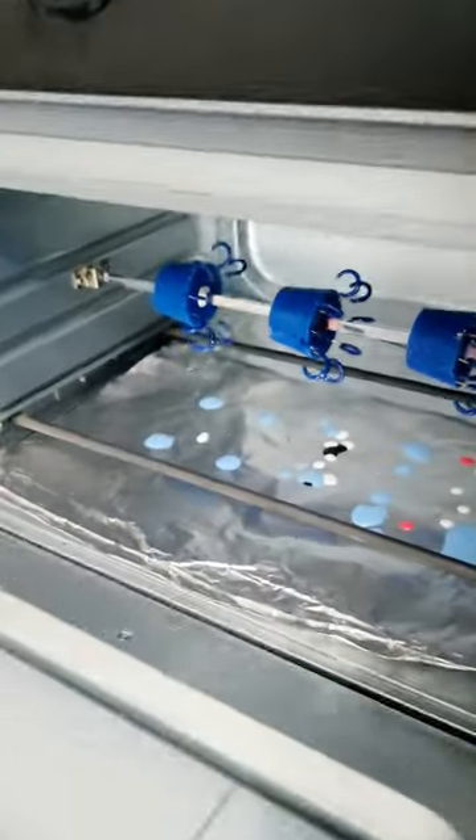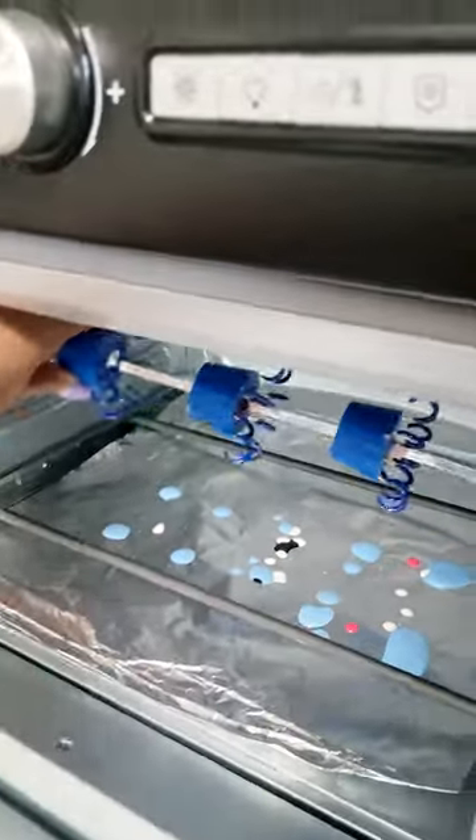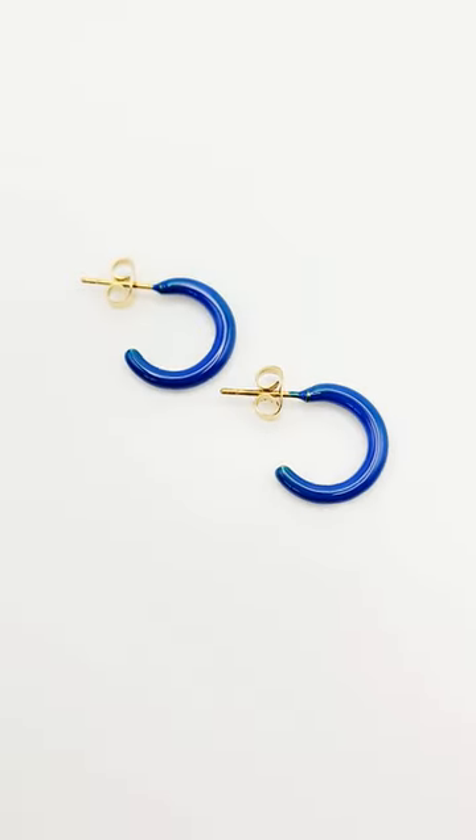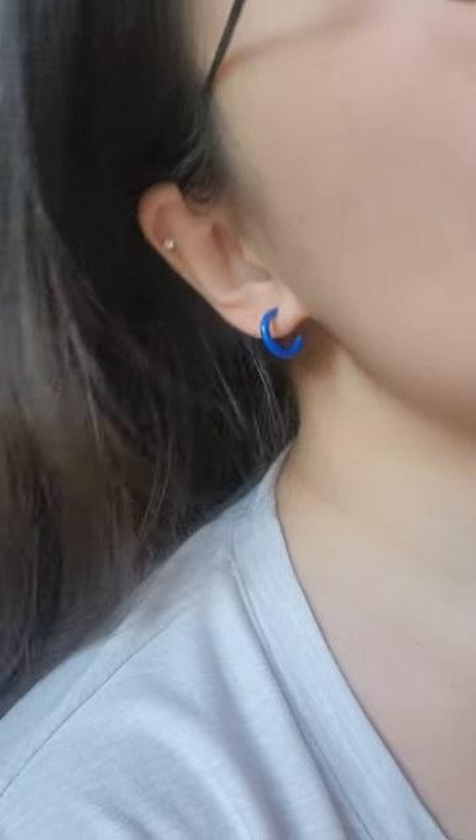After curing the earrings for three hours to make sure that the color is completely bonded to the metal, our restock is ready. Because these have been selling out so fast, I made two batches so there are more than 20 pairs available now on our website.